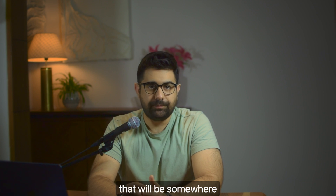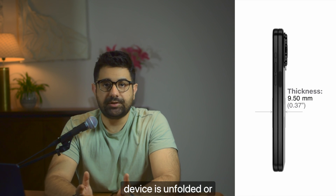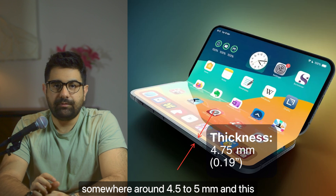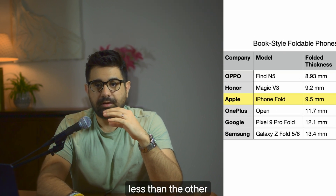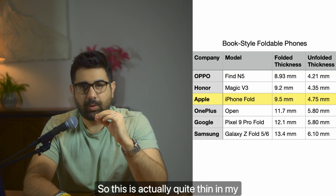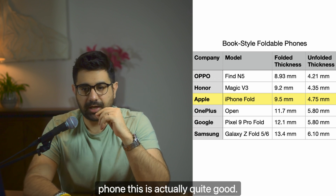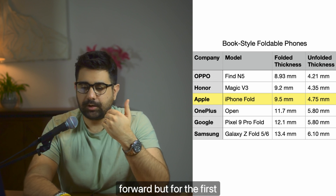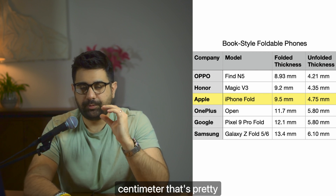When folded, the iPhone will measure just under one centimeter — somewhere around 9 to 9.5mm. When unfolded, it will measure around 4.5 to 5mm. This thickness is considerably less than other players in the market, making it quite thin. For the first iteration of a foldable iPhone, this is actually quite good. We can expect thinner models as generations go forward, but just under one centimeter for the first foldable iPhone is pretty decent.